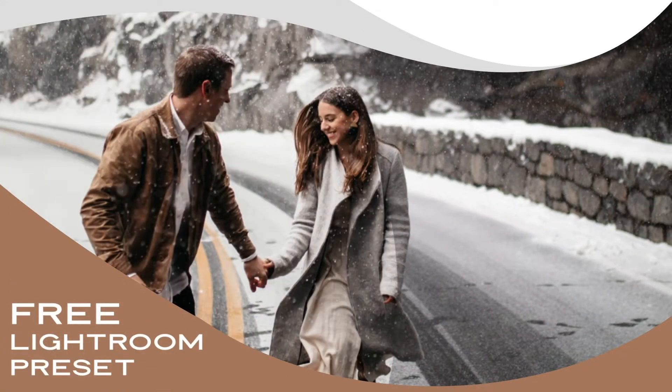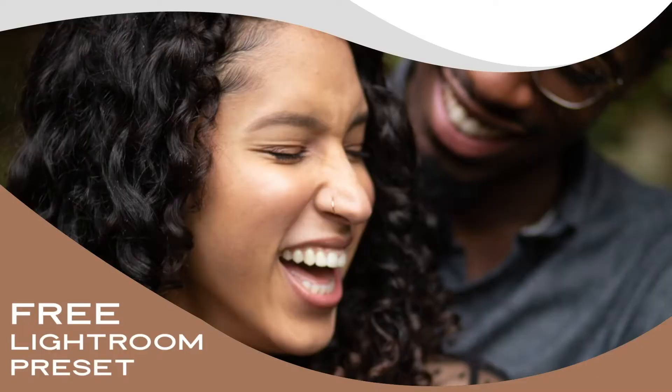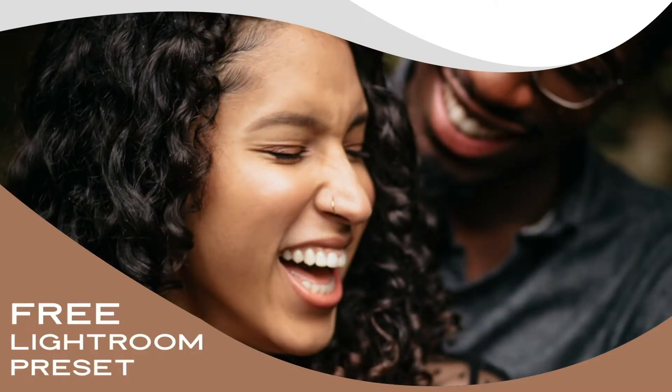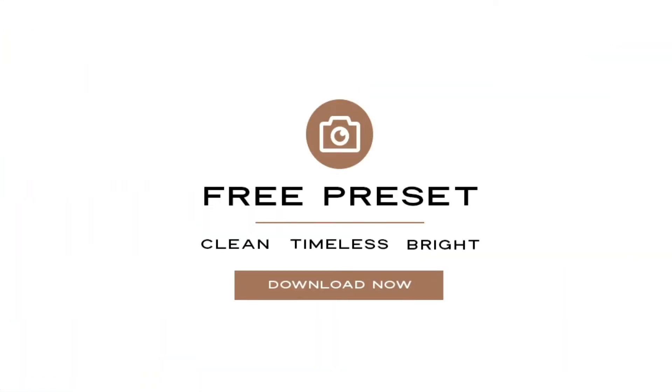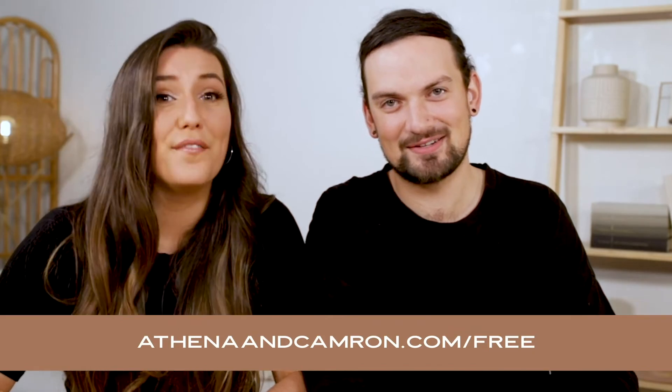This editing tutorial is brought to you by our free preset, Seasons Free — bright, clean, timeless, and crazy easy to use. It comes with a free video tutorial on how to edit skin tones in Lightroom and is available at athenaandcameron.com/free.